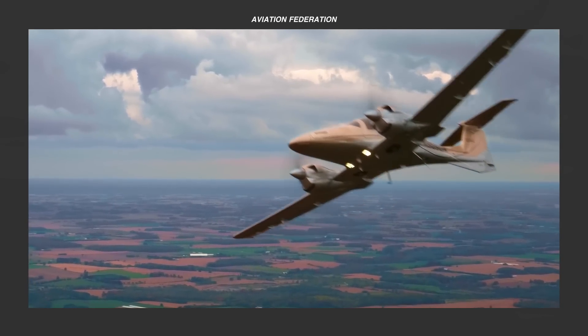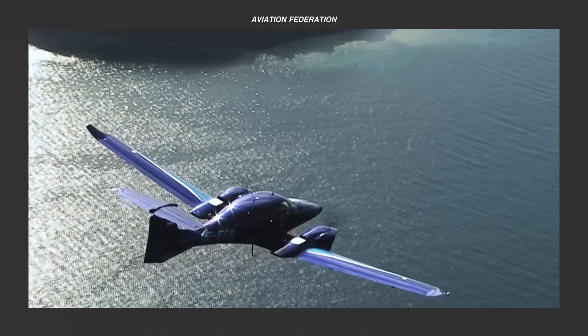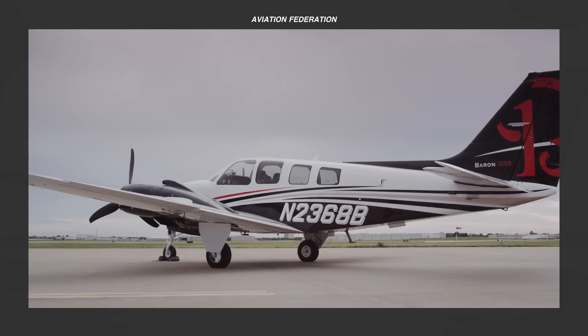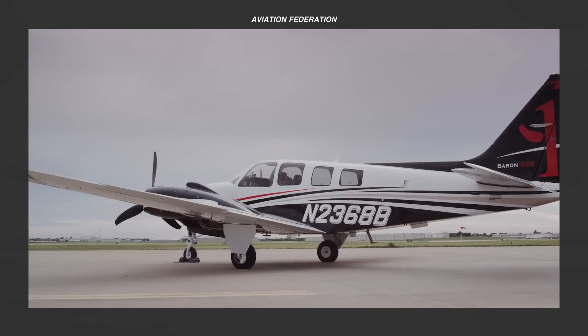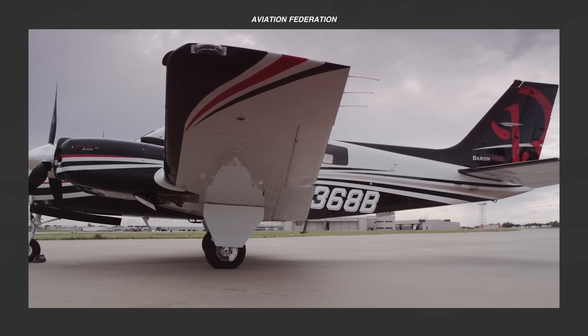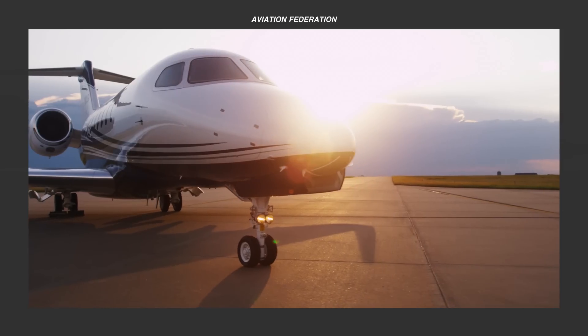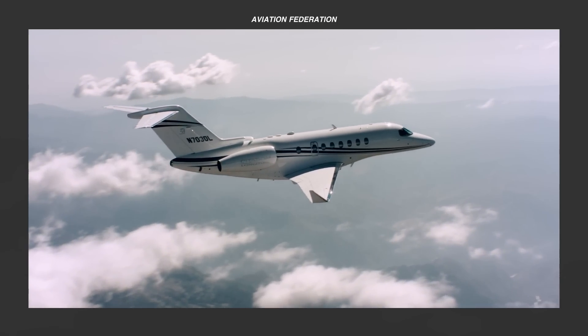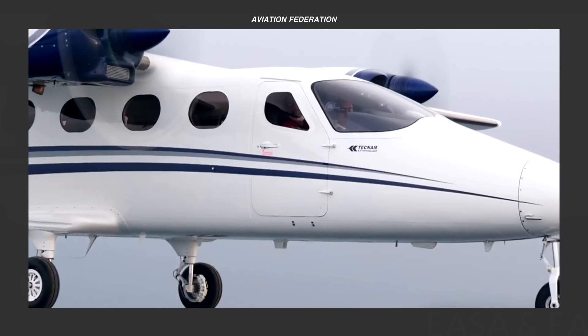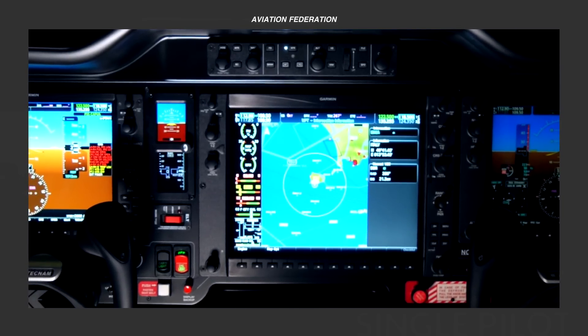What do you think of our lineup of the best twin-engine pistons you can buy for over a million dollars? Do you agree with our top choice? What other topics would you like to see next? Let us know in the comments section. If you want more aviation goodness, please check out the rest of the channel. Subscribe, and don't miss out on our next video. Until next time, thank you for watching and fly safe.